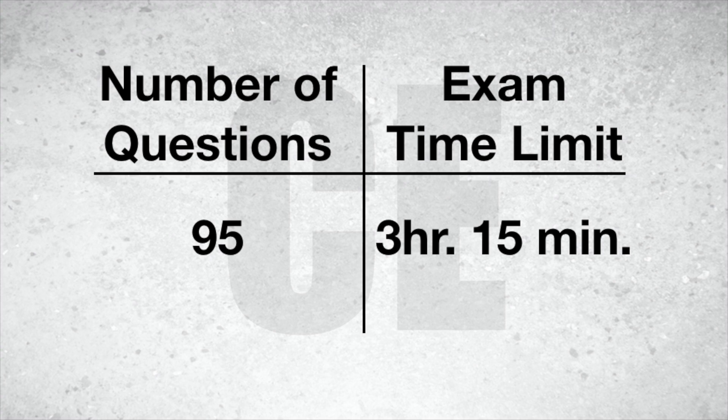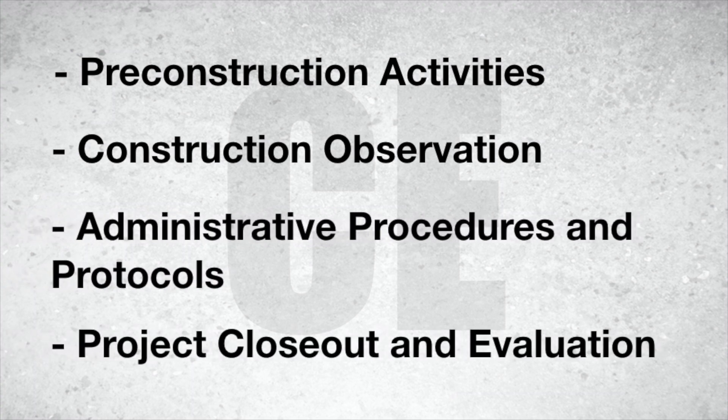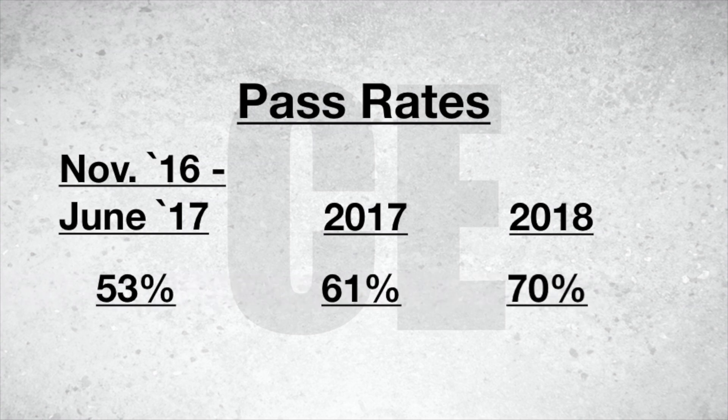Now we move on to the final exam: Construction and Evaluation. This one is a bit shorter than the previous two, coming in at 95 questions with three hours and 15 minutes to complete it. Some of the subjects it covers are pre-construction activities, construction observation, administrative procedures and protocols, and project closeout and evaluation. From what I've heard, this seems to be one of the easier exams for people, and it's trending up quite well — starting at 53% in 2016 through 2017, jumping to 61% at end of 2017, and reaching 70% pass rate through 2018.